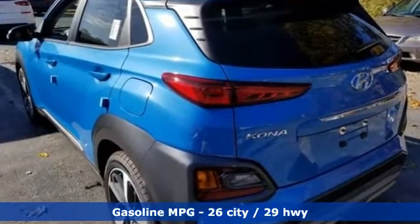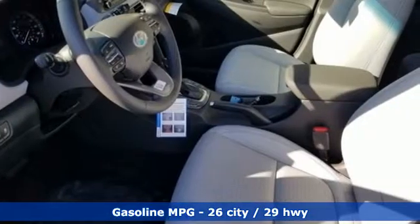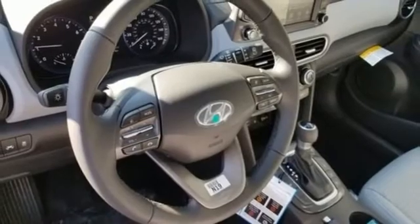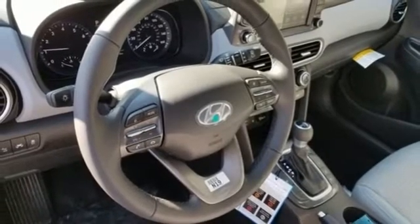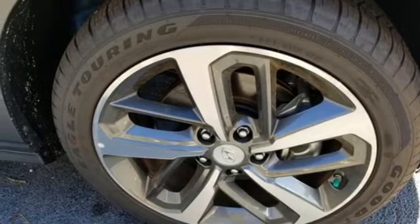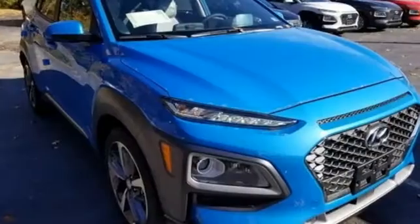Auto shift manual transmission, front heated leather bucket seats, streaming audio, rear parking sensors, leather steering wheel, power heated mirrors, external memory control, power sliding and tilting sunroof, doors and push-button start proximity key, and intercooled turbo inline four-cylinder engine.